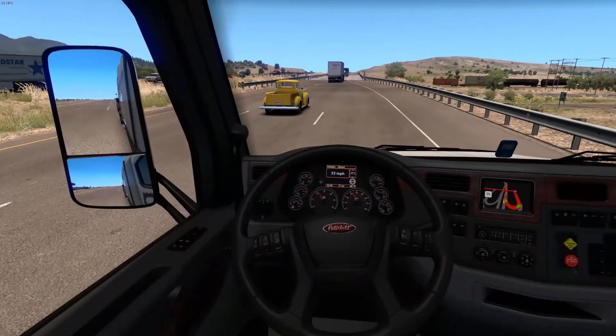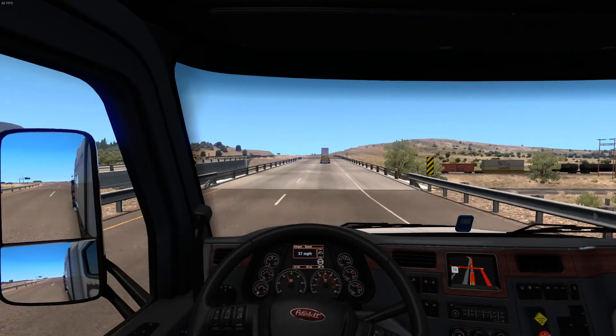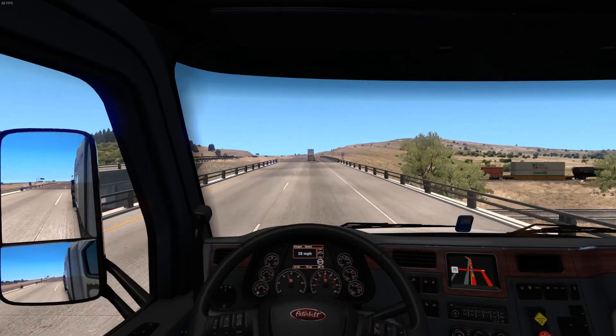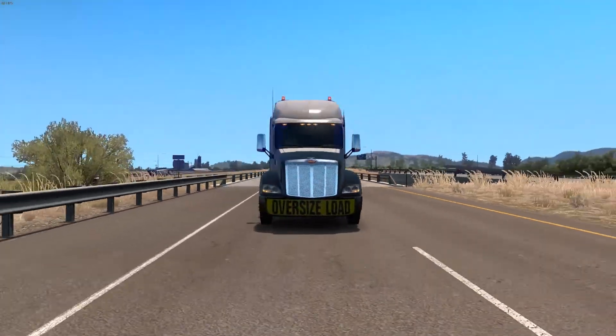Let's merge out into traffic and get on the highway — on the road again! Life is a highway, I guess that's the proper song, but I won't sing anything because I don't want to get copyright claimed.